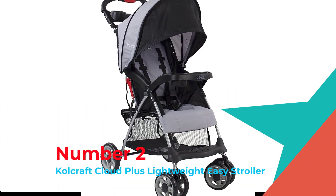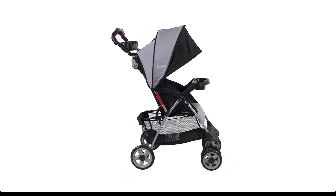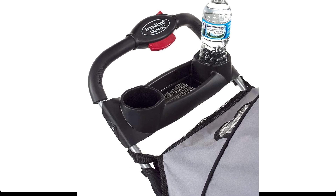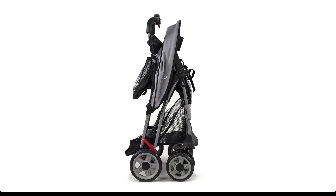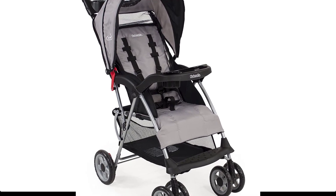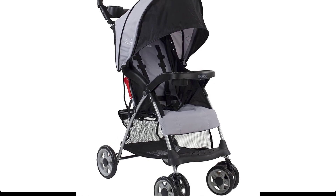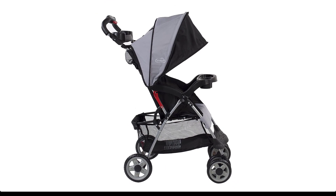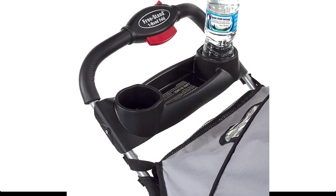Number 2: Coalcraft Cloud Plus Lightweight Easy Stroller. This Coalcraft lightweight stroller is designed for the family on the go — only 11.8 pounds. Perfect for traveling and day trips with a convenient one-hand compact fold and multi-position reclining seat. Large easy-access storage basket for all of baby's necessities and child tray for baby's enjoyment. Three-tier extended canopy for maximum sun coverage and peekaboo window keep the child protected, and all-terrain wheels and front suspension make for a smooth ride. Includes adjustable five-point safety harness. One-year manufacturer warranty. Maximum weight: 50 pounds.